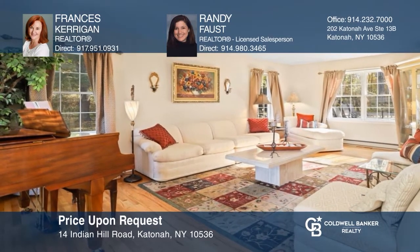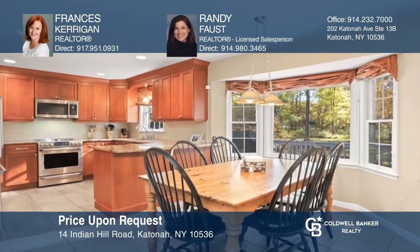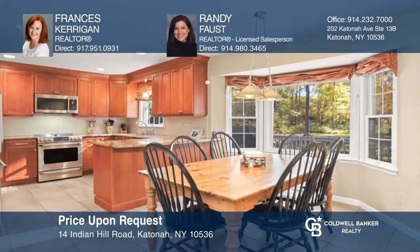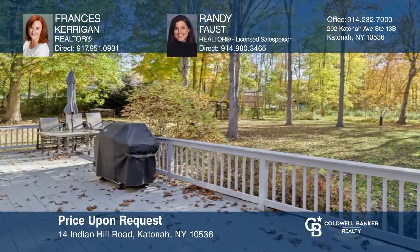Welcome to this beautiful four-bedroom colonial in Indian Hills, offering a lower level and a two-car garage on just over one acre. Check out this must-see home by scheduling a tour with Francis Kerrigan and Randy Faust.